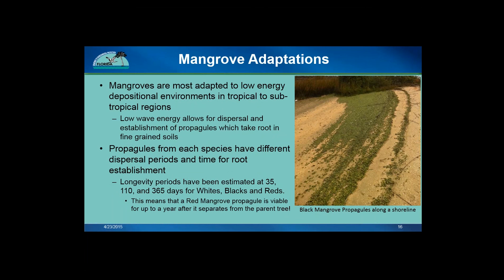Here's a picture of black mangrove propagules spread out across the shoreline. Mangrove forests expand by allowing waves and currents to disperse their propagules to new locations, where the propagules will take root and establish in fine-grained soils. Each species' propagules can survive for different periods of time: around a month for white mangroves, three or four months for black mangroves, and up to a year for red mangrove propagules — which is a lot of time for a propagule to float around before it has to find a good location to establish a new colony.